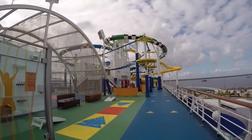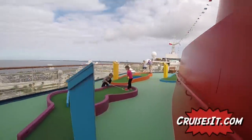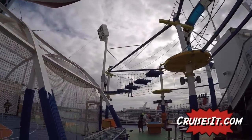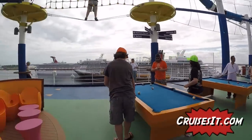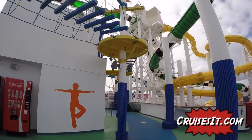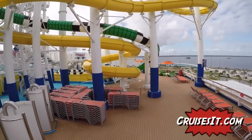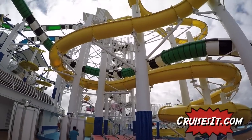We're going to start off here at the sports deck. Right up those stairs is the putt-putt golf course and the basketball court, and above us is the ropes course with foosball and pool tables. It's a pretty active sports deck with a lot of things going on. Kids love this rope course - they'll stay up there all day and go around and around. If you have any questions about cruising or the Carnival Sunshine, please let us know in the comments section down below.